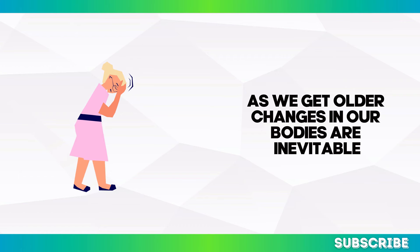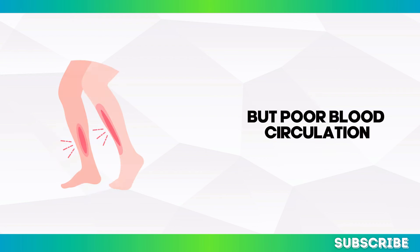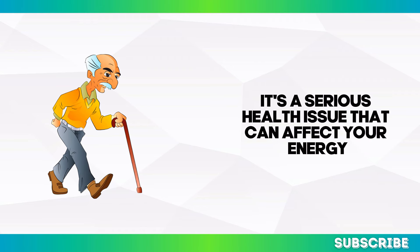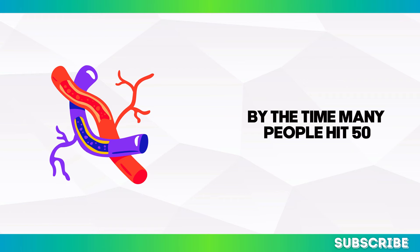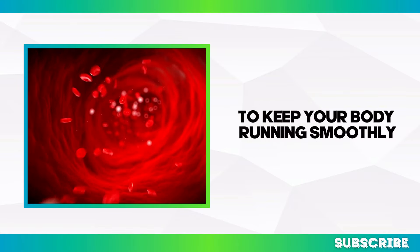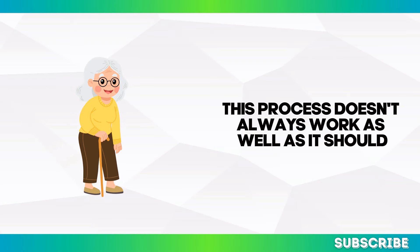As we get older, changes in our bodies are inevitable, and one of the most significant systems affected is our circulatory system. Poor blood circulation, especially in the legs and feet, is more common than you might realize — it's not just a minor inconvenience. It's a serious health issue that can affect your energy, mobility, and overall quality of life. By the time many people hit 50, their circulatory system begins to slow down.